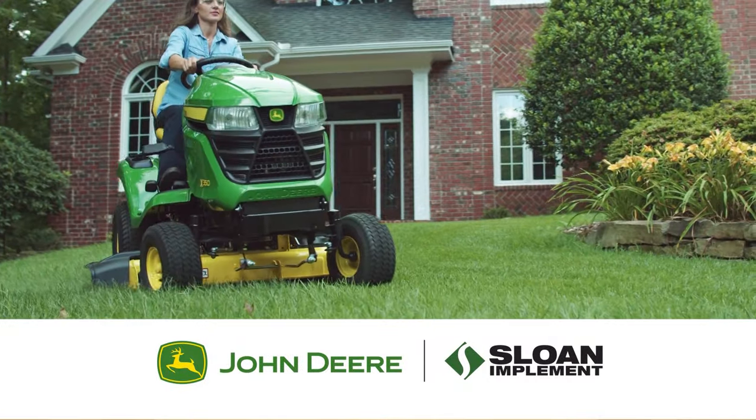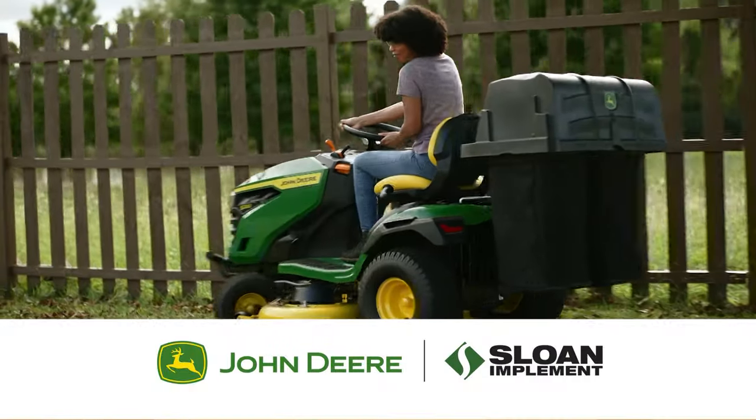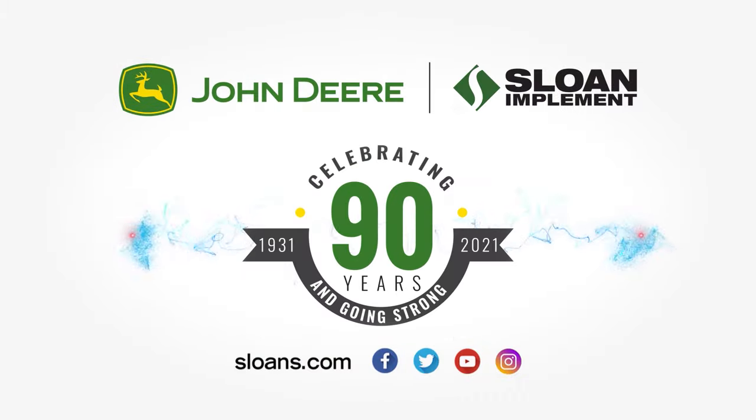Run with Sloan's on a John Deere X330, built for taking it easy. Get your new John Deere X330 lawn tractor starting at $59 per month with 4.9% for 60 months. Get a John Deere now and power up at Sloan's. Visit Sloan Implement today, celebrating 90 years and going strong.